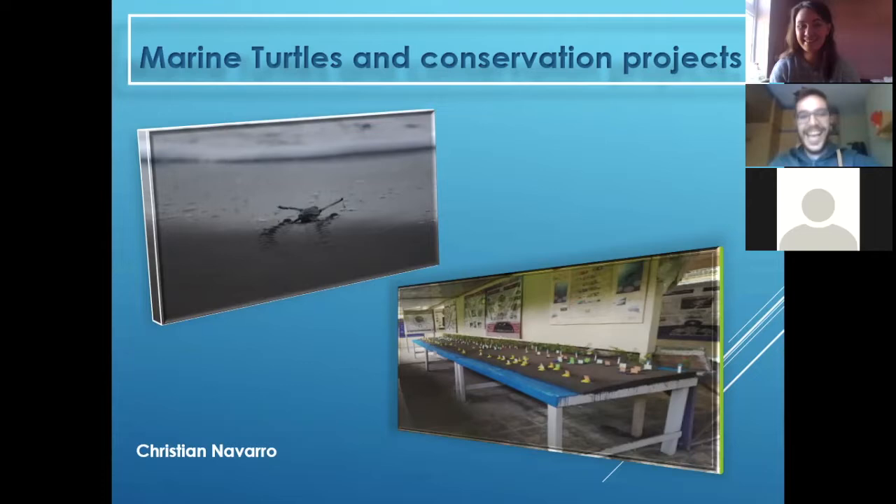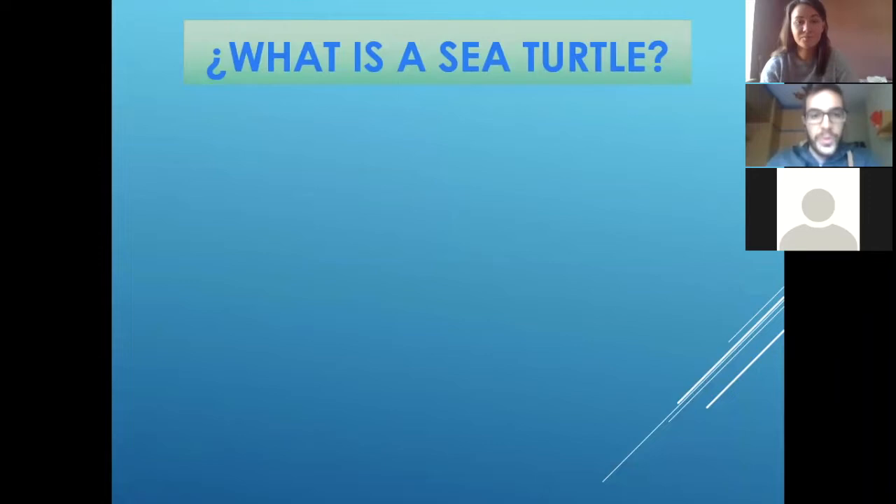Those two pictures were taken by me in the conservation project I was working in — it was in Costa Rica, in the tropics, like two years ago. I was working there for two years, and first of all, I was introduced to what a sea turtle is.